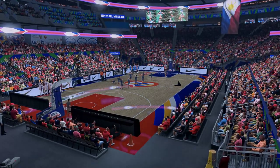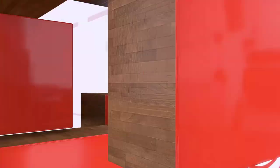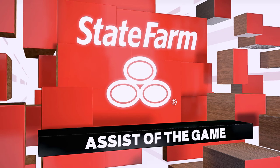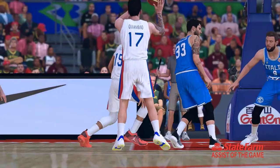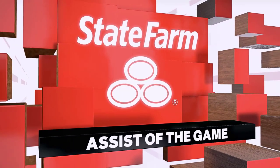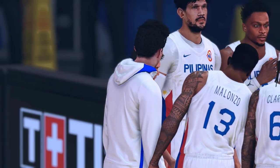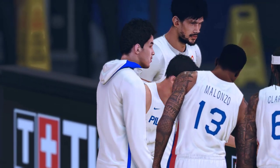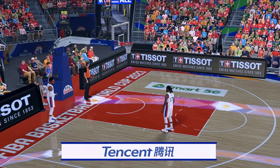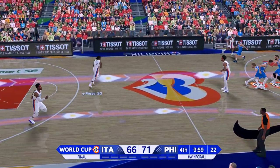Let's go back to a terrific pass that we're calling tonight our State Farm Assist of the Game. It's just true artistry right there — great decision on where to go with the ball, and the perfect delivery. They'd love to see every possession end this way. True team basketball. Three quarters behind us, one more to go. Thanks for being with us as we begin the fourth.